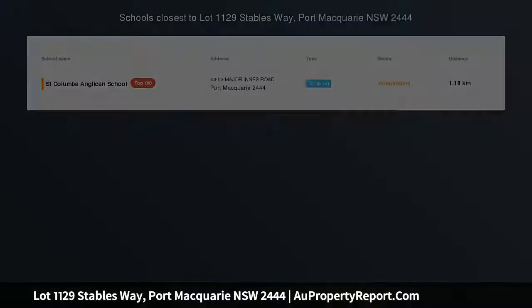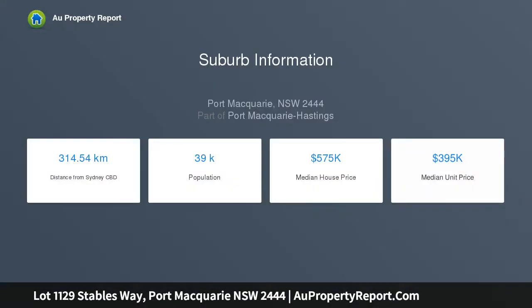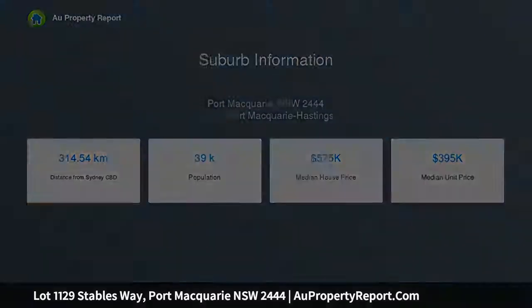Indicative construction time from 16 weeks from certification and finance approval. For more design and specification options, contact us on 1300-10-10-10. Land agent: Peter Corcoran, 0477-274-375.